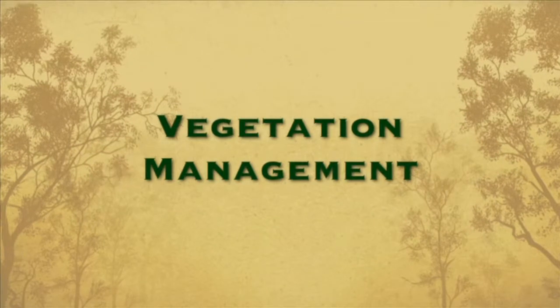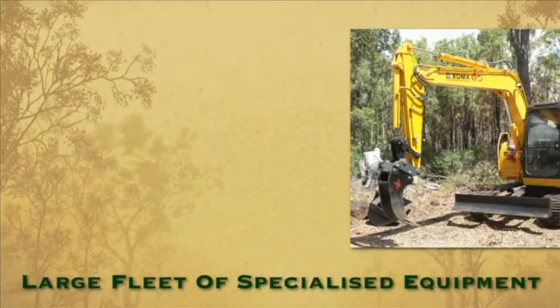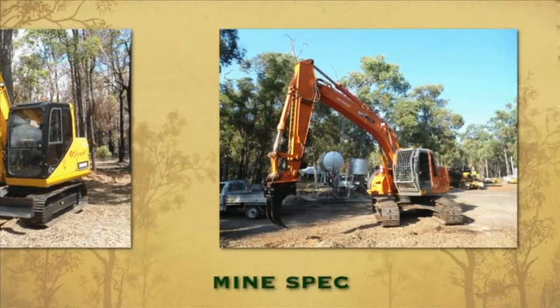When it comes to vegetation management in Western Australia, WA Tree Works has a large fleet of specialised equipment. The equipment is mine spec and designed for just about any job you can think of.